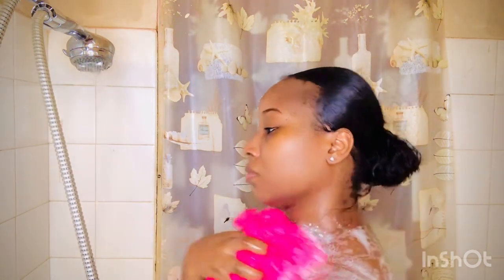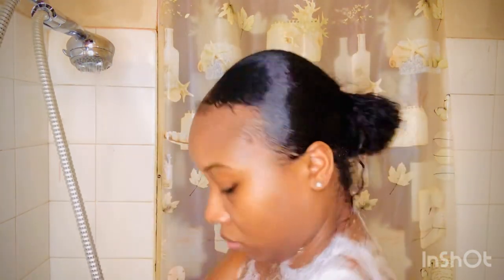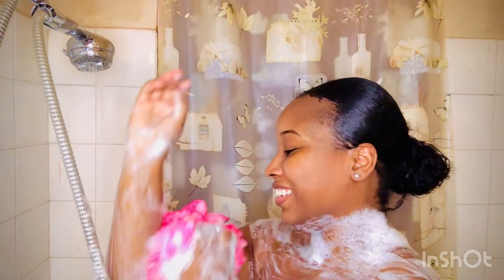I'm using my Dove body wash in the scent pistachio — it's so sweet, I love that scent. I also love using Dove body wash because it's so creamy and rich. Definitely a favorite drugstore product.